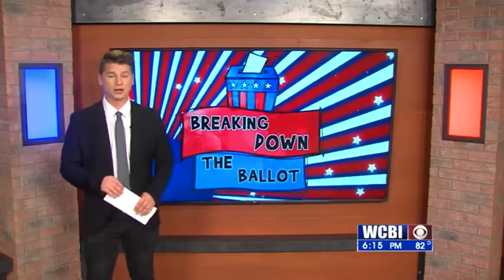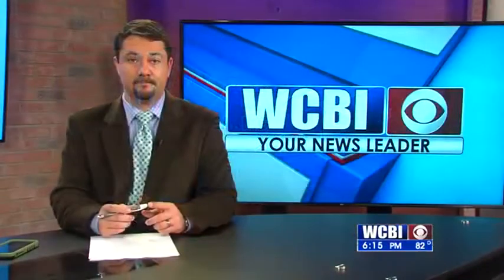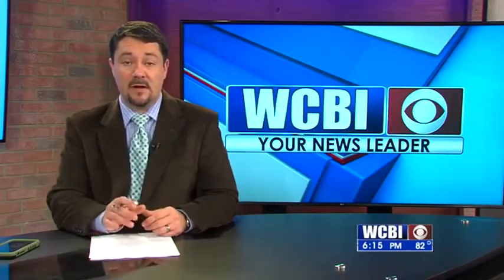For more information on this year's ballot and the Magnolia flag, visit WCBI.com, and I'll see you next time on Breaking Down the Ballot. And of course, if you would like to see the first two parts of that series, they are also on our website, WCBI.com.